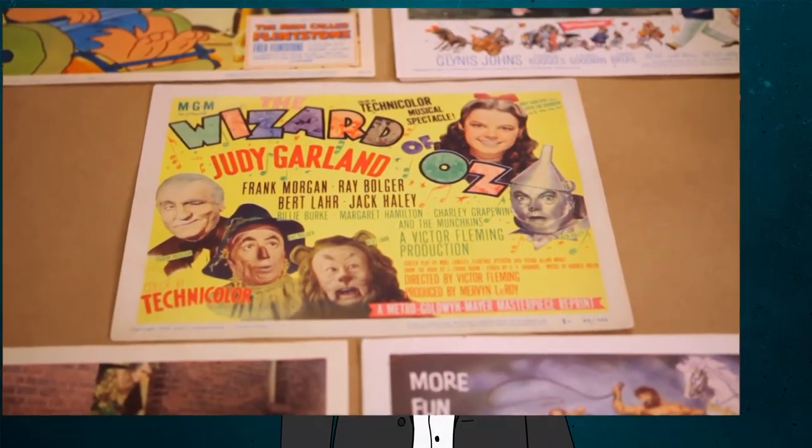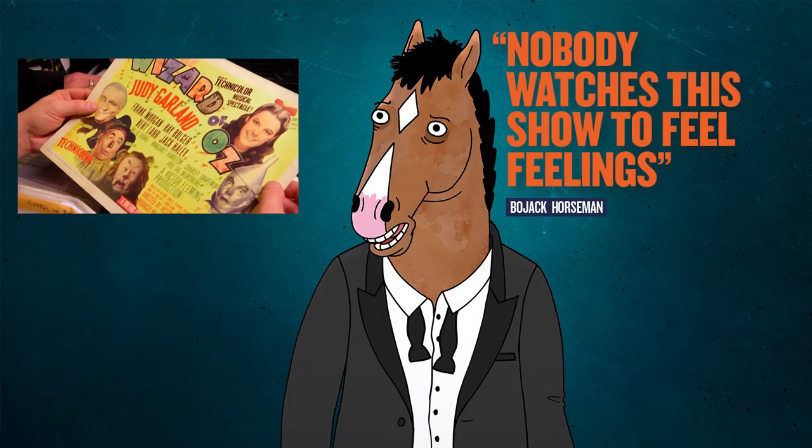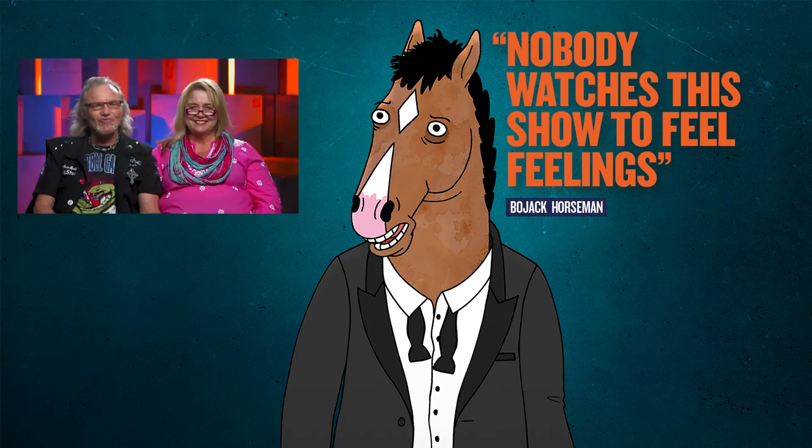Blimey! Oh, yeah! Any Oz collector is going to be very happy with this as their one representative piece. After all this time, the Emerald City is Toronto.